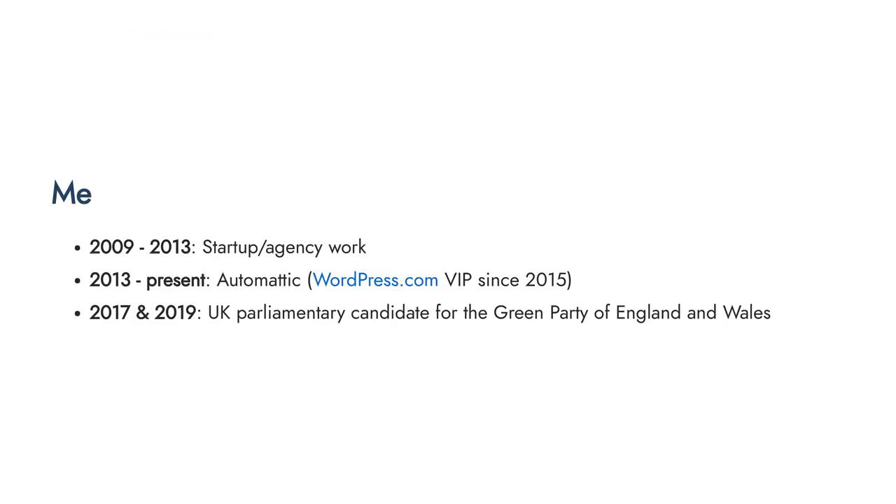A bit of background about me: I've been working as a freelancer, then within agencies and startups from 2009 to 2013. Since 2013 I've been working at Automattic, and I've been on the WordPress.com VIP team since 2016. Another thing that's become part of my life is that I've become quite political — in 2017 I stood as a parliamentary candidate for the Green Party of England and Wales, and as we speak I'm doing that again for our general election on the 12th of December.